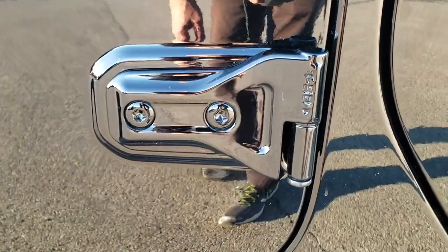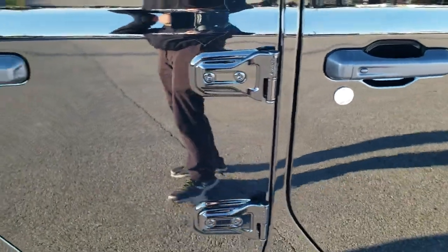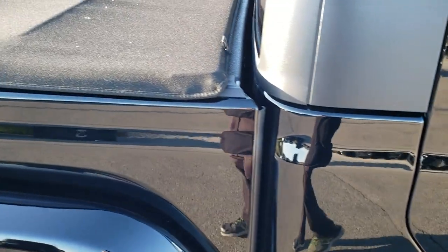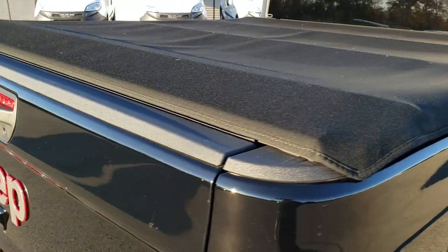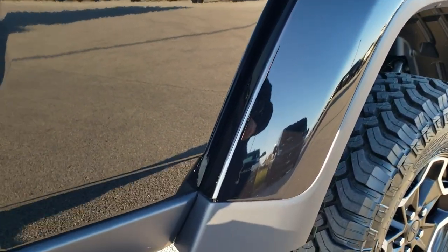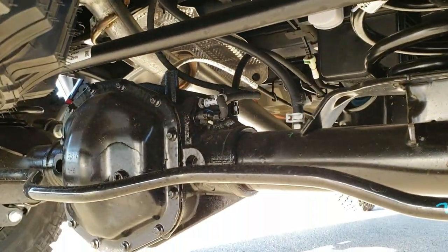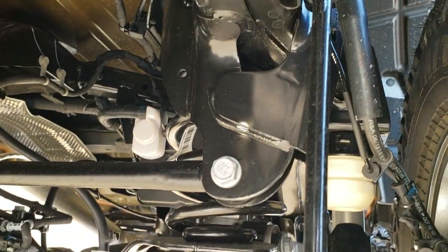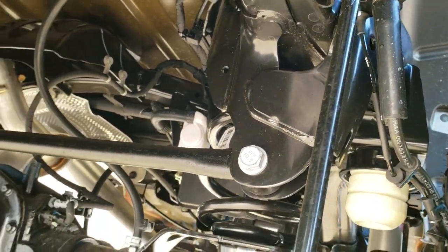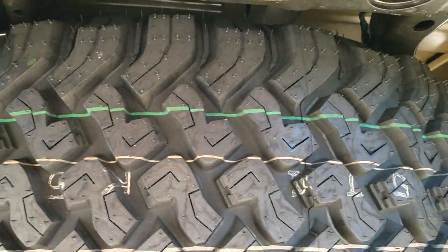All the doors you can take off with a Torx 50 — it even tells you which size you need. It has the enter and go system. This is a factory tonneau cover; I believe it is a tri-fold. You get the color matched fenders on here. Take a look at that rear suspension.